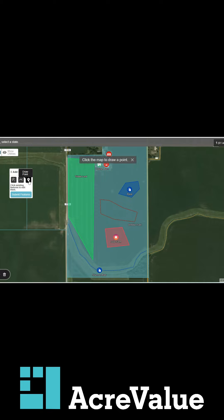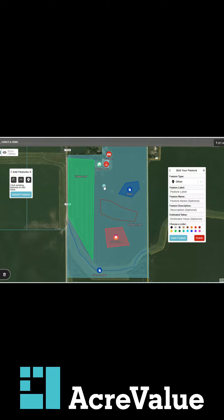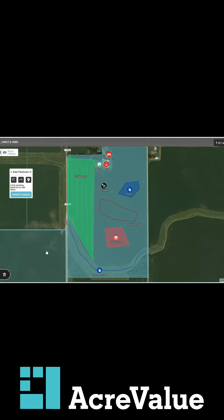You can put whatever you want. Let's go ahead and draw a point — maybe there's a well out here. We clicked on the point, we click on the map, we can pull down this feature type. Maybe there's an oil well. Save feature — done.